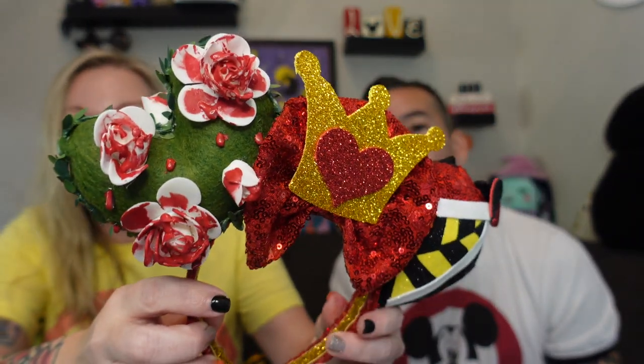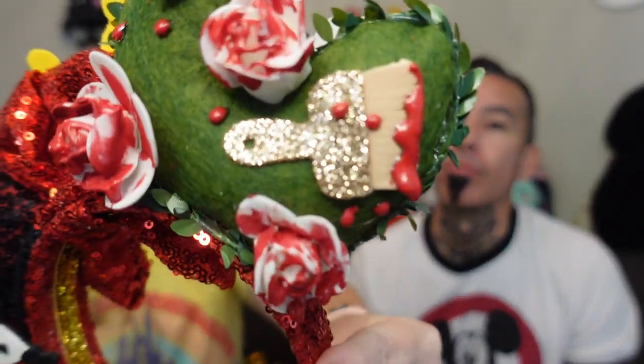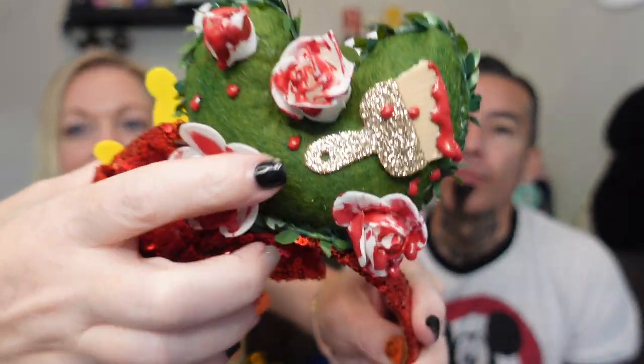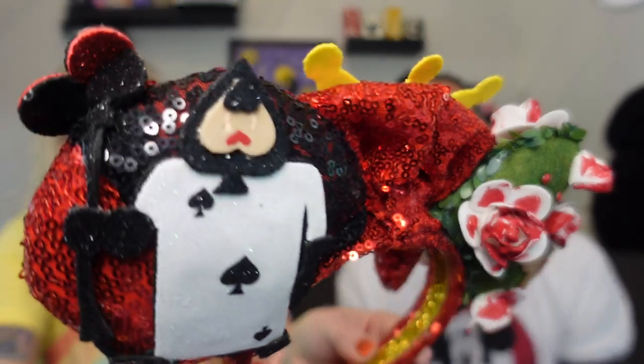Everybody knows I like Alice in Wonderland, so I had to get Alice in Wonderland ears — 'Painting the Roses Red,' which matches my tattoo! There's the crown and the Queen of Hearts' dress on the front. On the back, you have a paintbrush and spots of paint — look at that detail, it's great! I like that they're detailed on the front and the back. People can see it from behind in line. They look even better in person than in the picture.